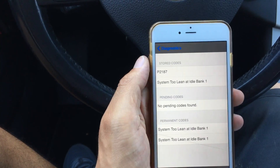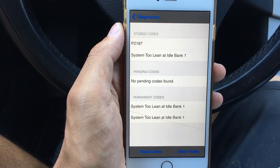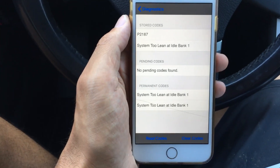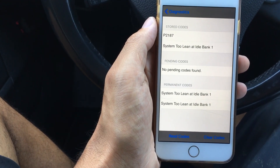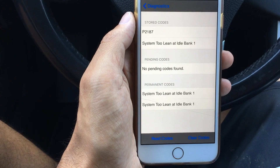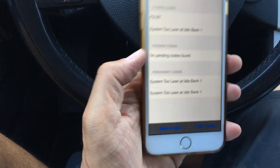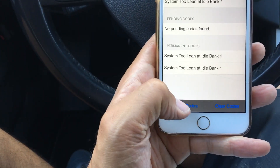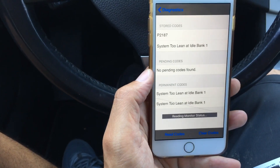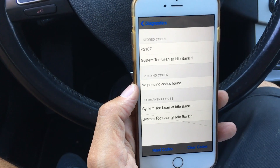I went ahead and hit Engine Codes. Stored code: P2187 — system too lean at idle, bank one. No pending codes found. Permanent code: system too lean at idle, bank one. What I think that is — I'm not 100% sure — is my O2 sensor, which I hope it is because it's probably one of the cheapest and easiest to fix. But if not, I'll continue to troubleshoot and see if it's something I can fix myself, because I'd rather not take it in.